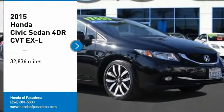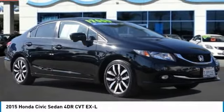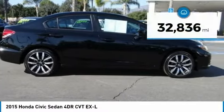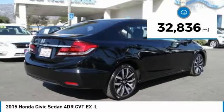You are going to love the 2015 Honda Civic. Practical, with awesome gas mileage and incredibly reliable. This vehicle has less than 35,000 miles.